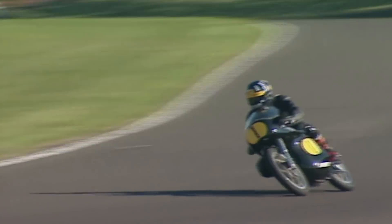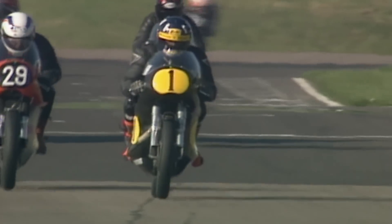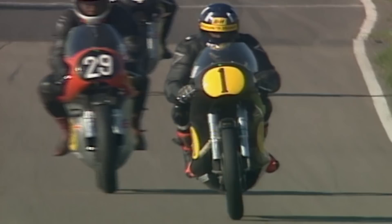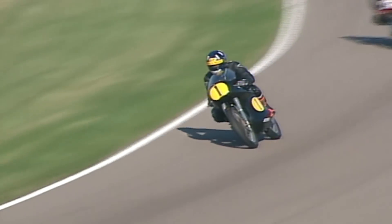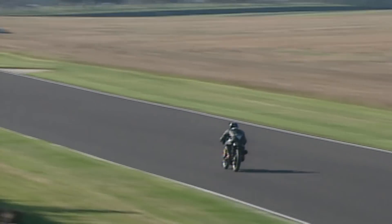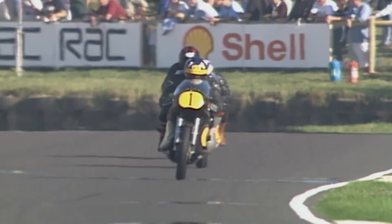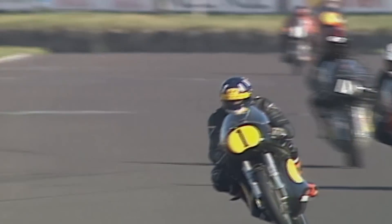Number 22, Trevor Barnes on the 350, because they usually went quicker than a G45 Matchless. Damon Hill, who was in 17th position, has made up three places, four places — he's now in 13th position. And look at the style of Damon Hill.